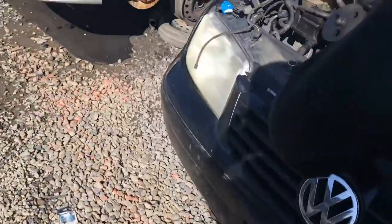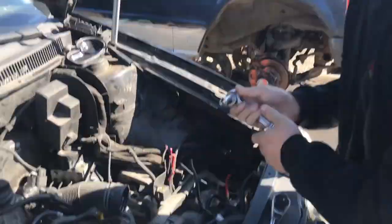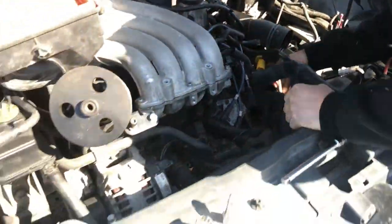Alright, so we found a 2000 Jetta. The starters are the same — probably because they're both four-cylinder bolt housings. And there's an '02 Jetta as well. So let's get it.